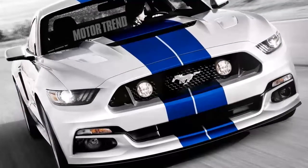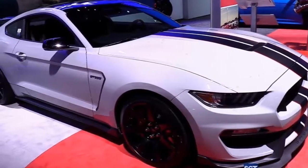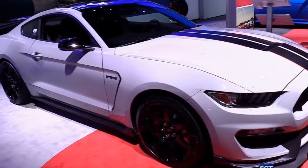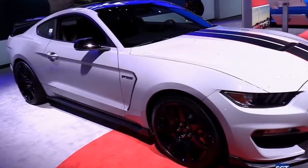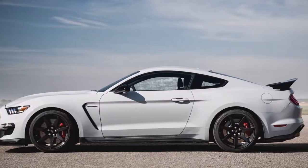What's new for 2018? While the regular Ford Mustang is restyled for 2018, the Shelby GT350 only receives three new exterior colors: Kona Blue, Orange Fury, and Lead Foot Gray. Grabber Blue and Avalanche Gray are no longer available.